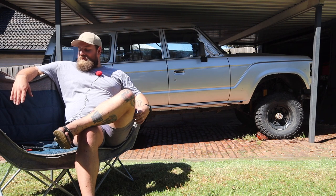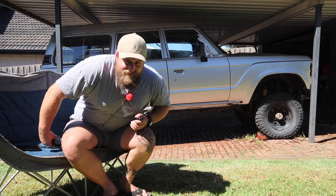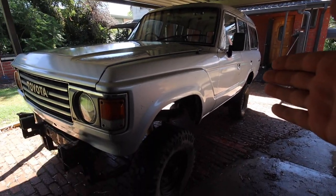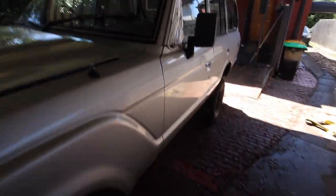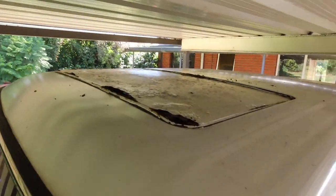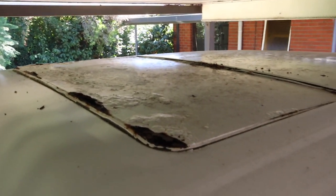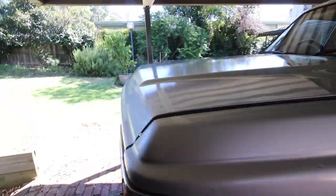Let's do a walk-around. The bodywork is just immaculate for what this car is — it is so clean, except for... the sunroof. The sunroof is in bad condition. I don't even know if it works.